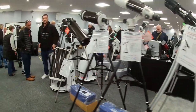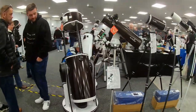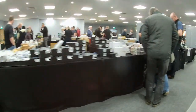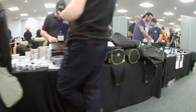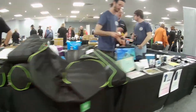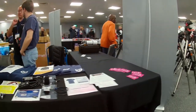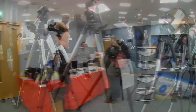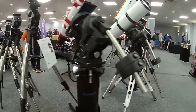As you walk around there's an amazing range of refractors and reflectors on display. It's good to see that it's not just high-end mounts and scopes — there's a lot of affordable and accessible equipment on display as well. There was also a good range of binoculars and eyepieces available, so it wasn't just for imagers; the visual observers are also well catered for.